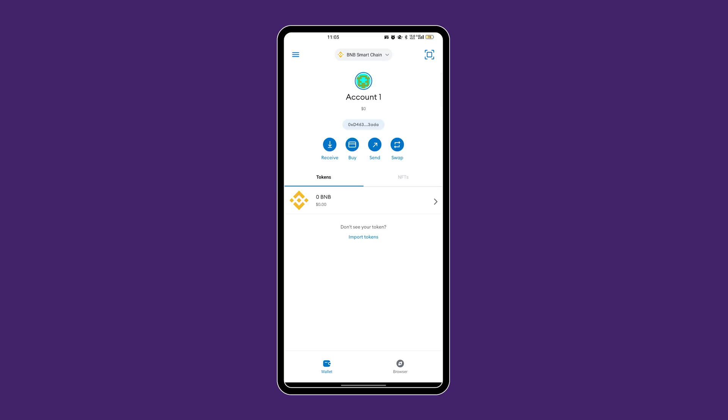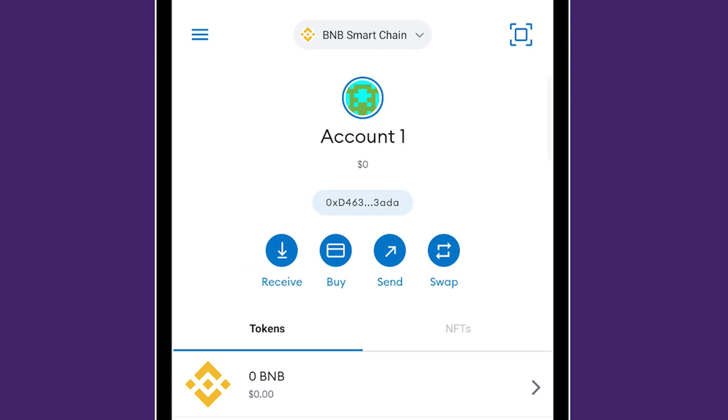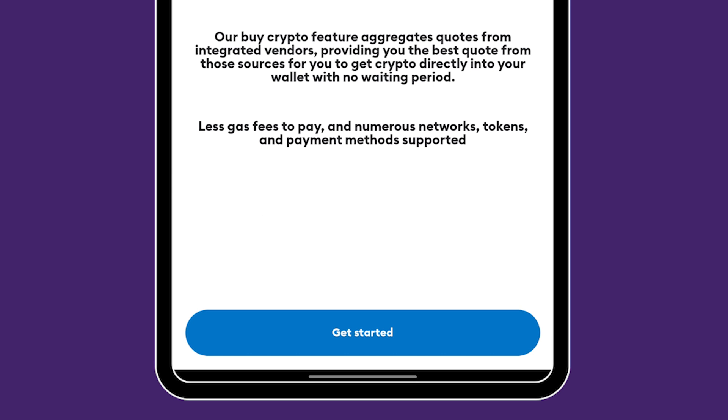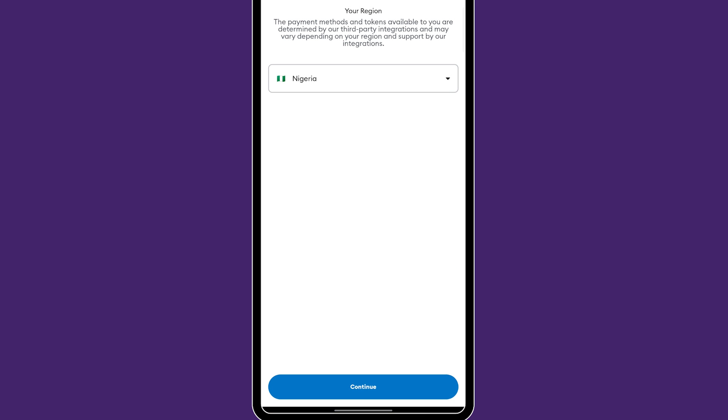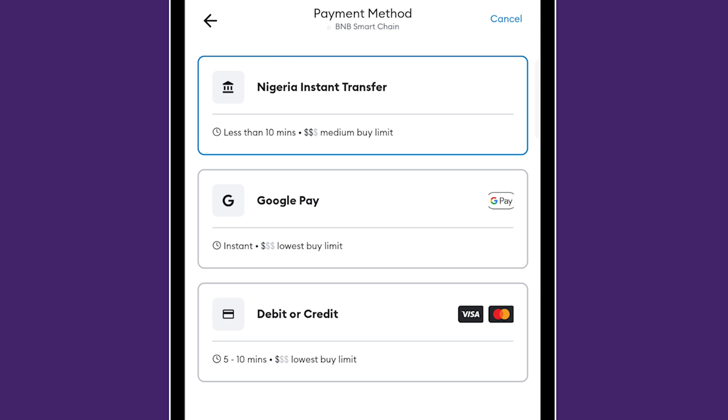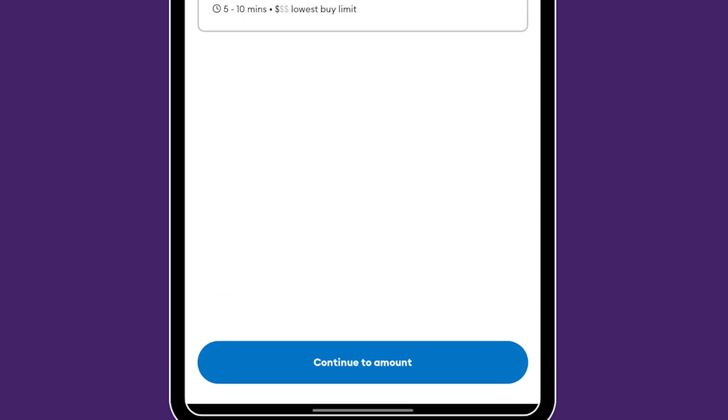I'm going to open my MetaMask and click on Buy. This is my first time doing this, so you can just do it with me. Get started. I'm going to choose Nigeria as the region and click Continue. These are the options: Google Pay, debit card and credit card — which we know doesn't work if you're using a Nigerian card — and then Nigerian instant transfer. I'm going to choose that and click Continue.